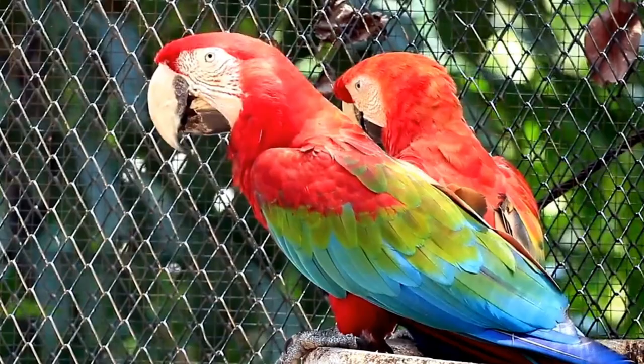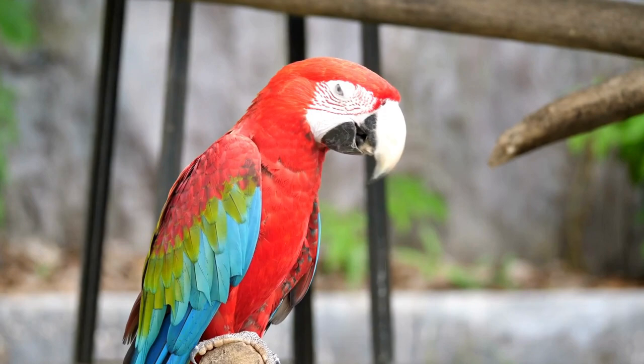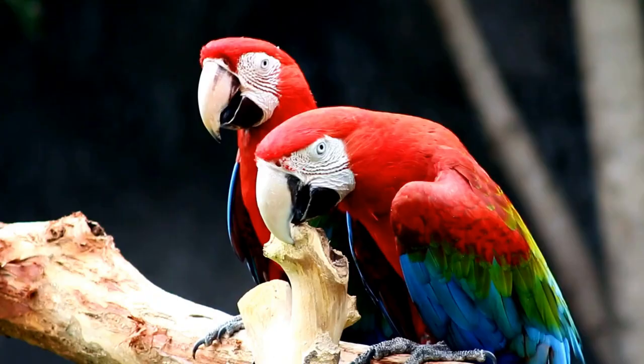Number 4: Green Wing Macaw. Green Wing Macaws have bright red plumage on their head and upper body with green wings. They are known for their gentle and friendly personalities.